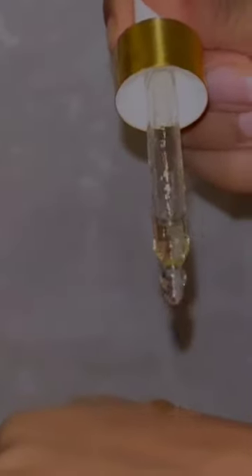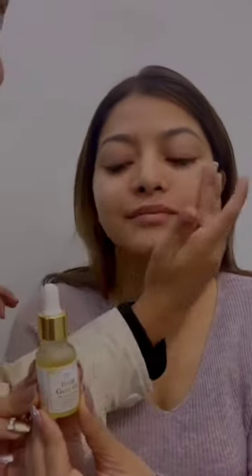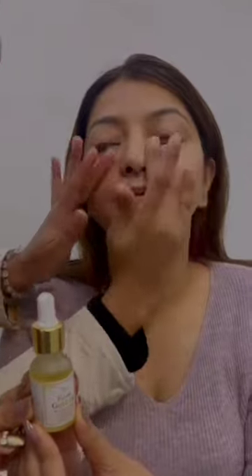Rose Gold Oil is glass-like skin in a glass bottle. It is infused with the goodness of argan oil and rose oil that deeply repair your skin, and gold leaves that give you a lit from within glow.